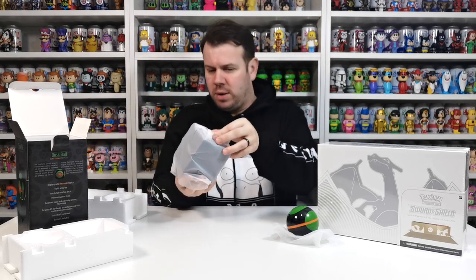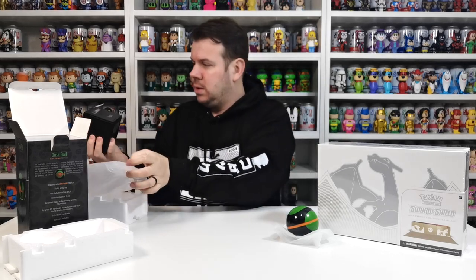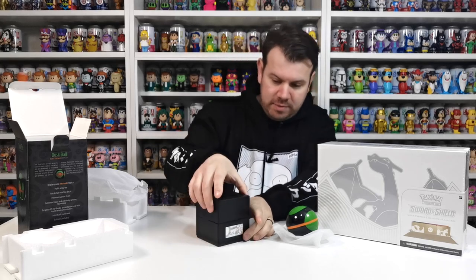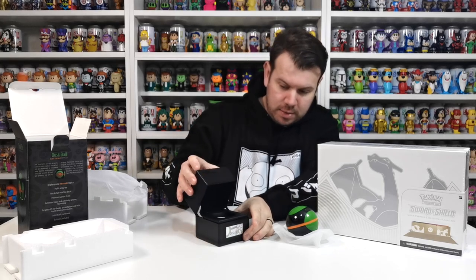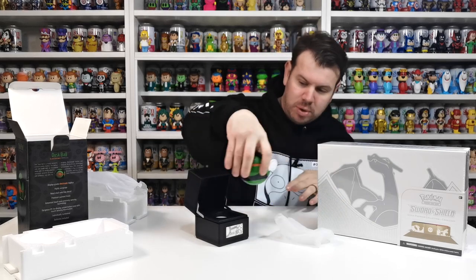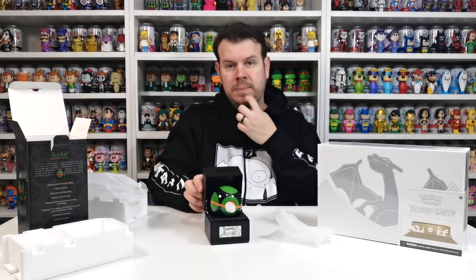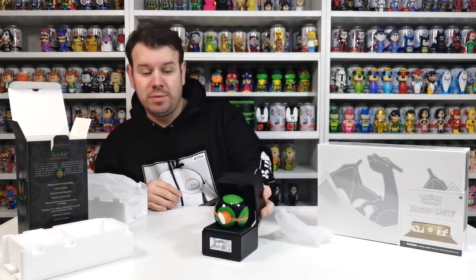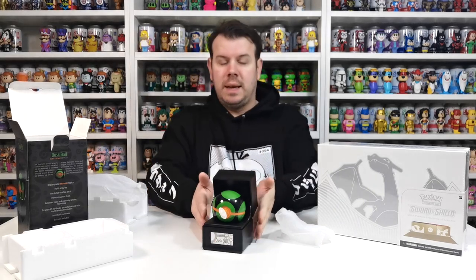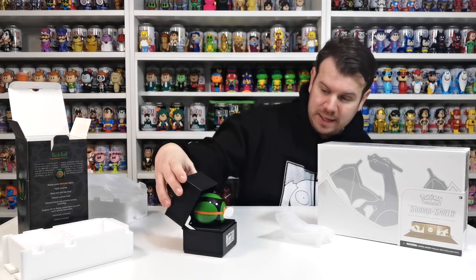I don't think it opens in any way. I don't want to pull it and try to open it — it'd be cool if it opened and a Pokemon came out! And then this is the box that it sits in. Oh there you go — that is really nice, and the ball just sits in there like that. It says 'Dusk Ball' on it, and as you can see, that is just one really nice piece of kit.